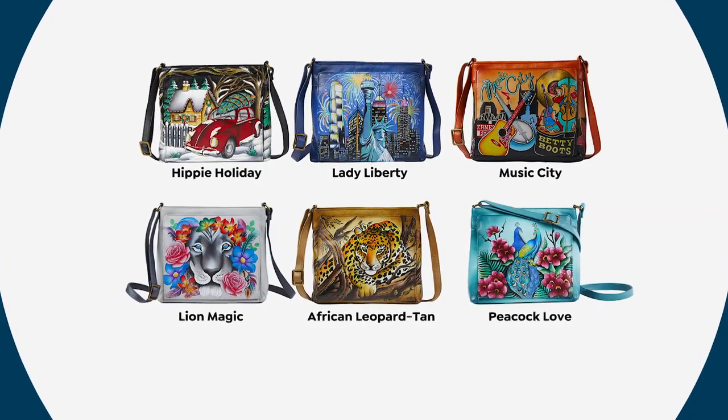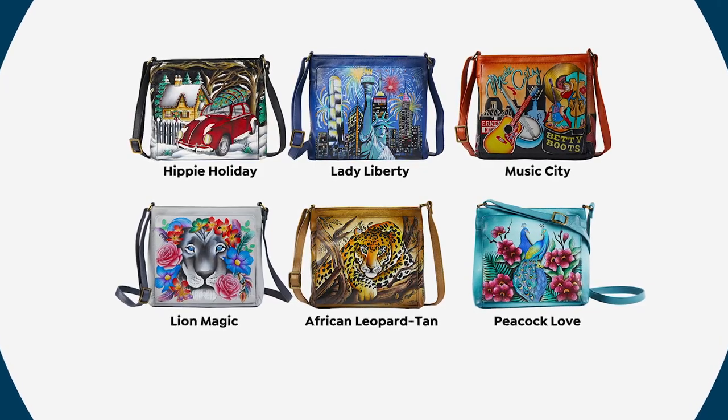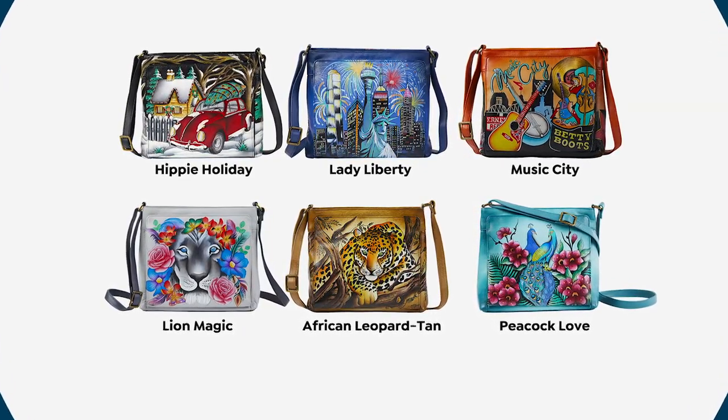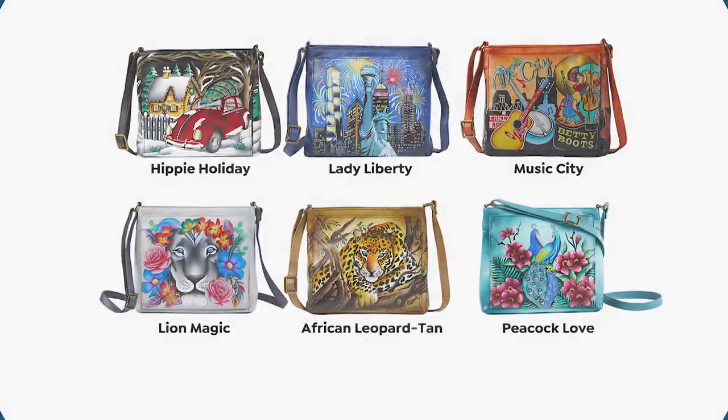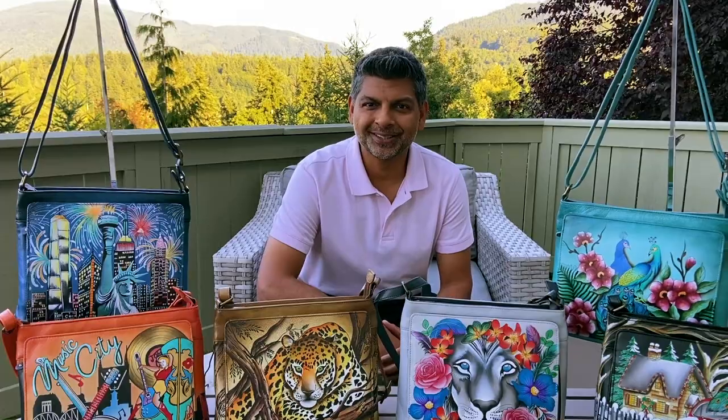There are six artworks for you to explore: Lady Liberty, Music City, African Leopard, Lion Magic, Peacock Love, and Hippie Holiday. So join me and brighten up your wardrobe with these original works of art.